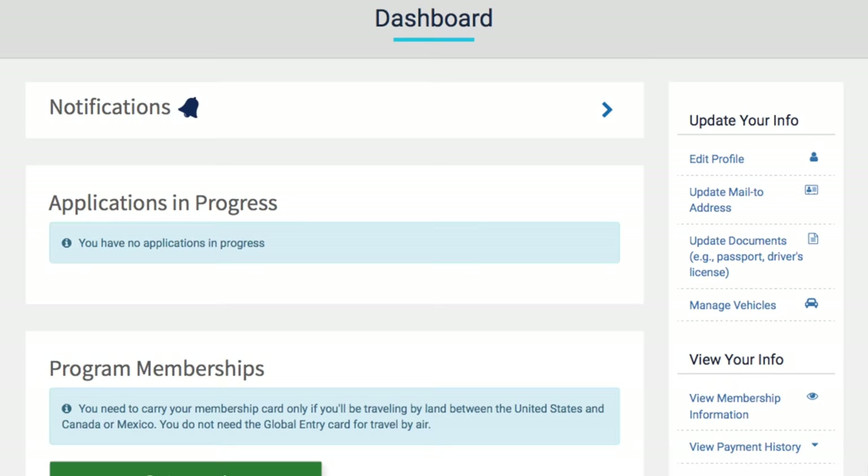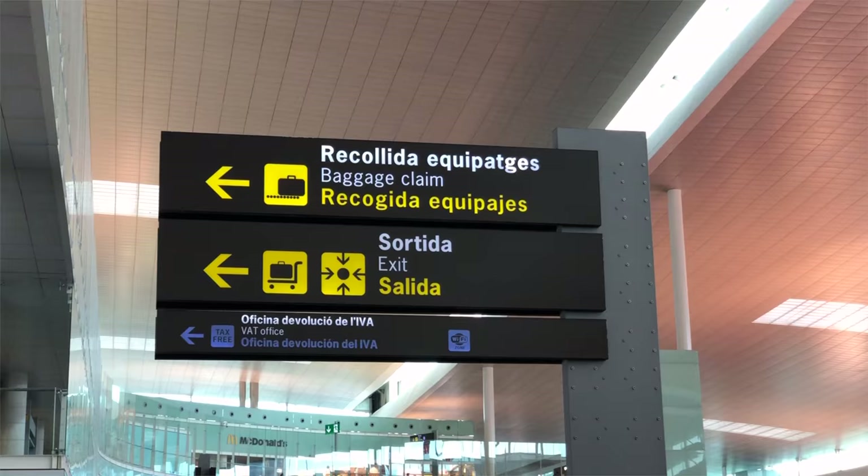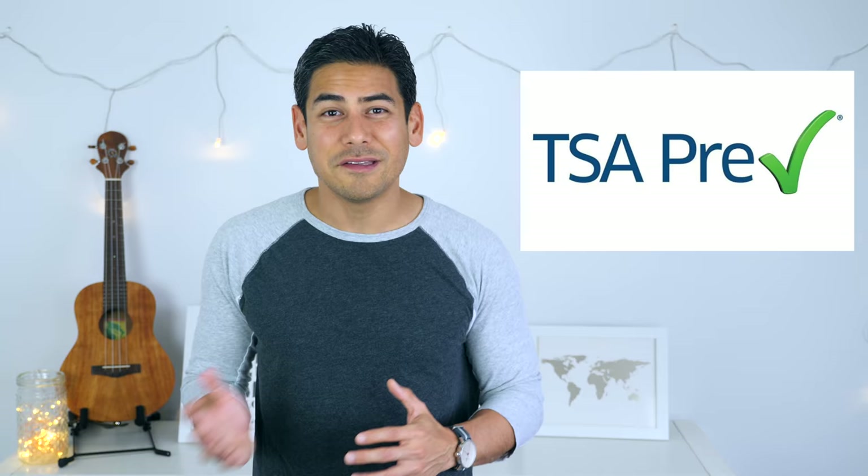Your conditional approval for Global Entry should be recorded with your passport number, so you won't need to provide any documentation showing your status. For those of you that might be on the fence about getting Global Entry, I highly suggest getting it even if you don't travel internationally very often. That's because Global Entry includes TSA PreCheck, which makes going through the security line on both domestic and international flights so much easier.